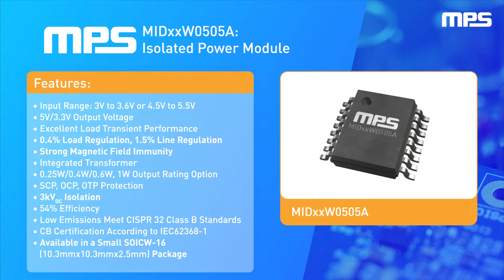They can provide very tight regulation: 0.4% load regulation and 1.5% line regulation. These devices also have strong magnetic field immunity and can support up to 3 kV DC isolation.